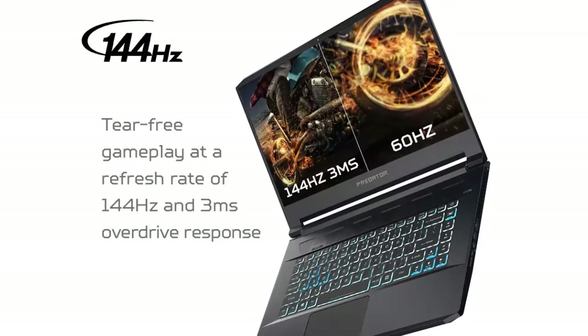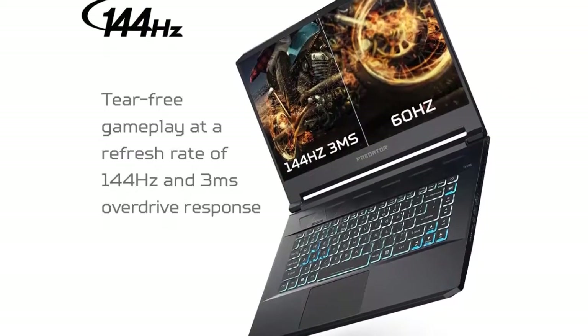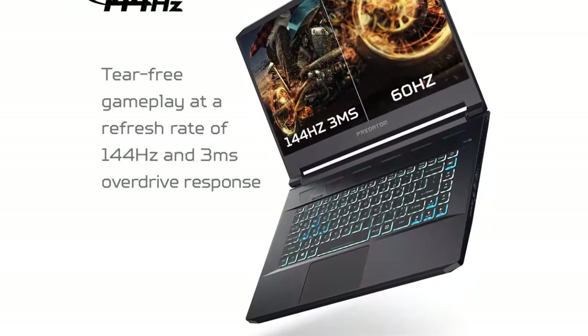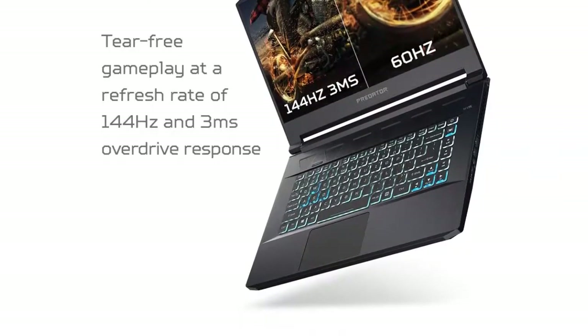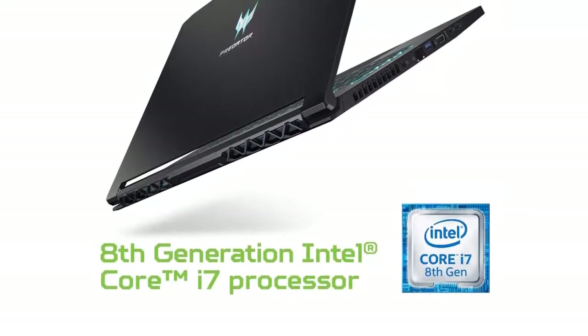The battery used by the Triton 500 is a 4-cell Li-ion battery with 84Wh capacity. A single charge goes a long way, allowing you to play or work for hours on end.